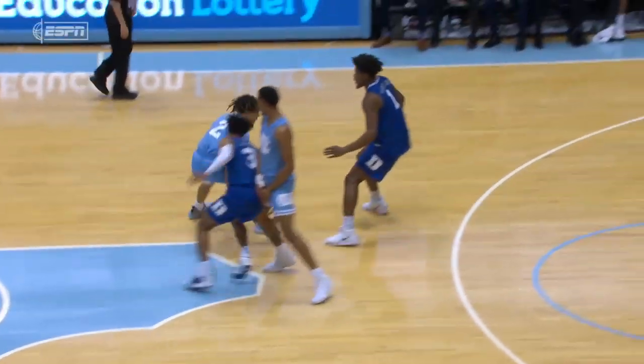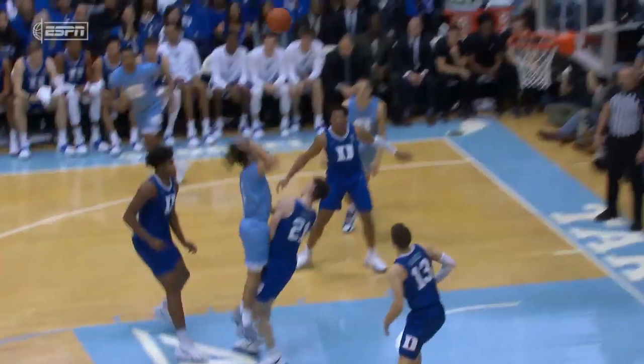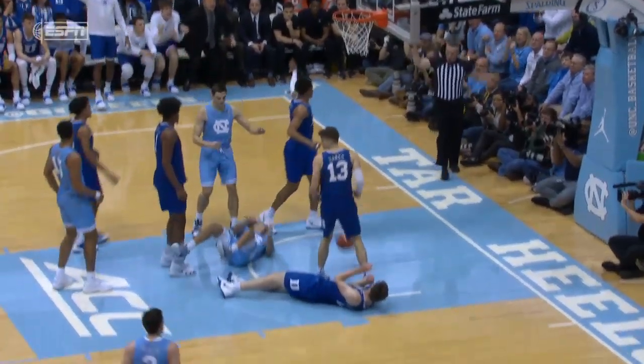Anthony gets the bucket and the foul. He split a double team up high, floated it home, and he's going to the line.